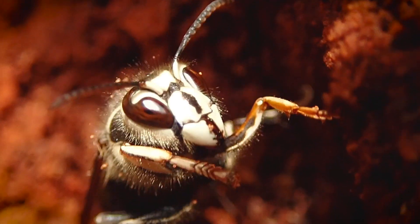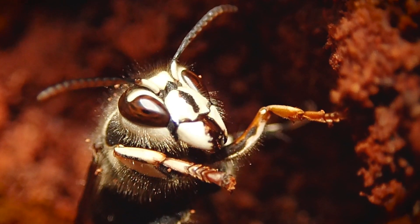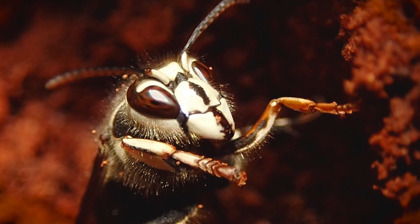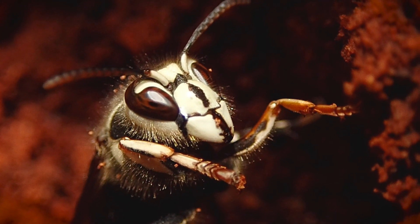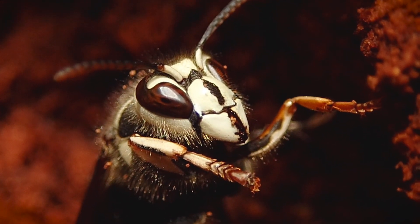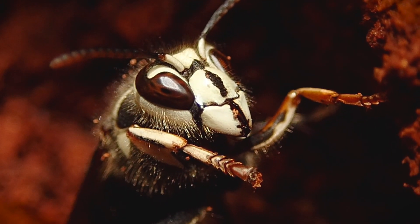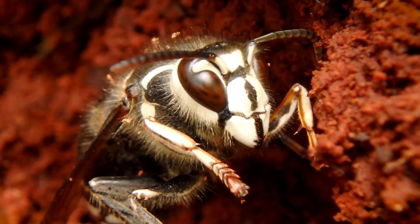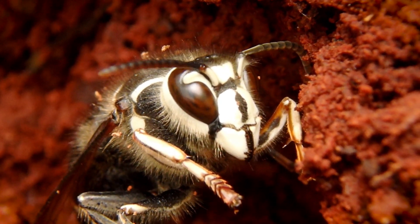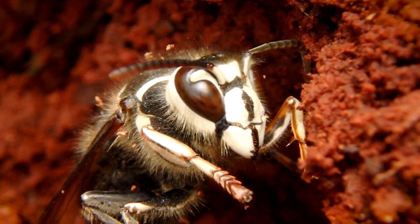Look at those powerful jaws used for pretty much chopping up wood, cutting up wood to turn into paper for the nest, and also consuming prey. They use those jaws to snip them up and basically butcher them into smaller pieces of meat. She's not happy. So that's how you get the name bald-faced hornet - they've got a white face.